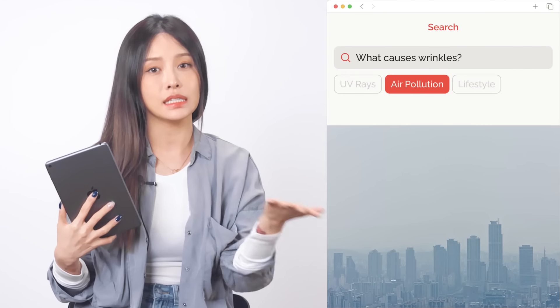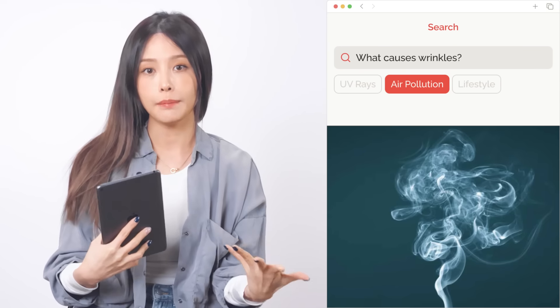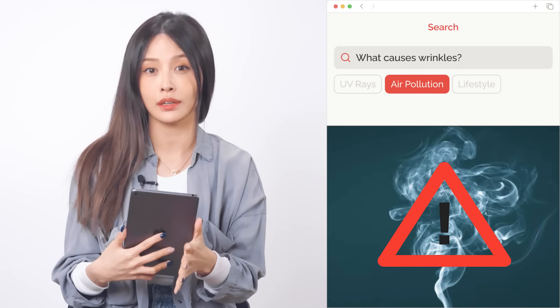Air pollution. Fine dust and cigarette smoke that come in direct contact with the skin can be damaging. In particular, smoking produces free radicals in the body, oxidizing skin and creating wrinkles.